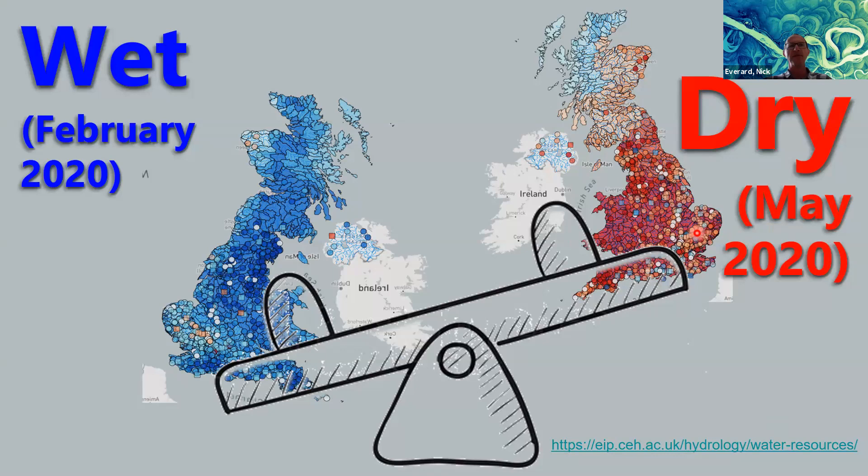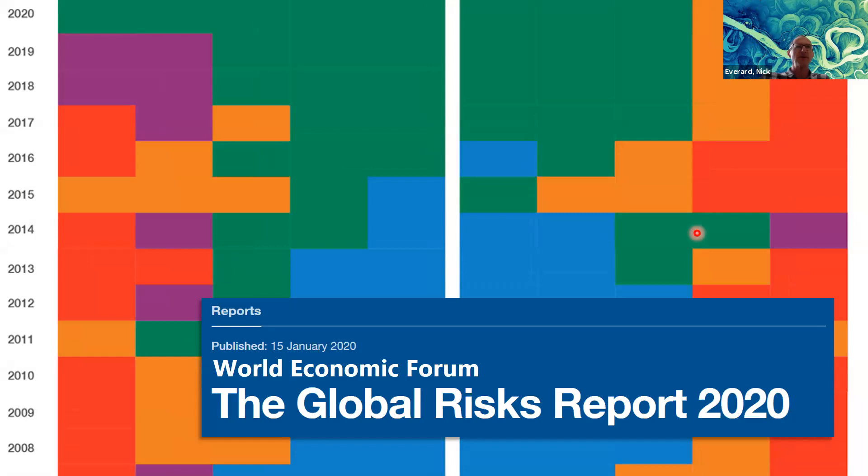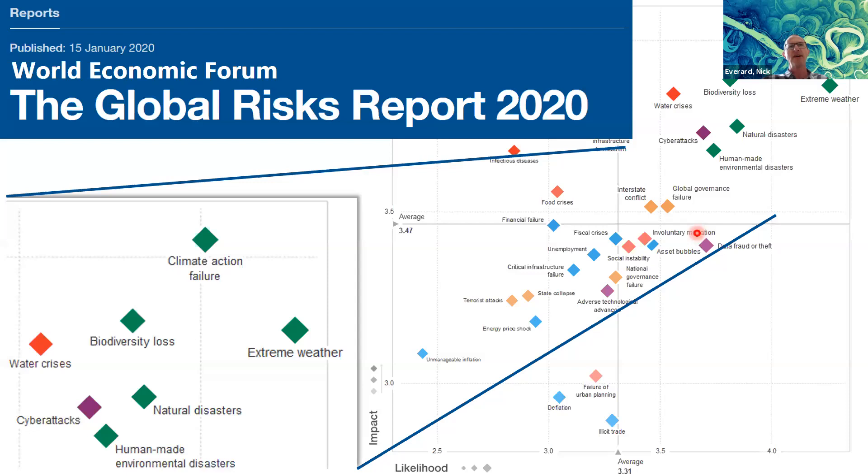This slide is the World Economic Forum global risks graphic, where different years are represented up the screen — 2020 at the top — and environmentally related risks are shown in green. The point is: ten years ago, there were no environmental risks in the top ten as recognised by the World Economic Forum, and now it's almost a complete greenwash. A bunch of economists, politicians, and business people reckon environmental risks are the biggest we now face.